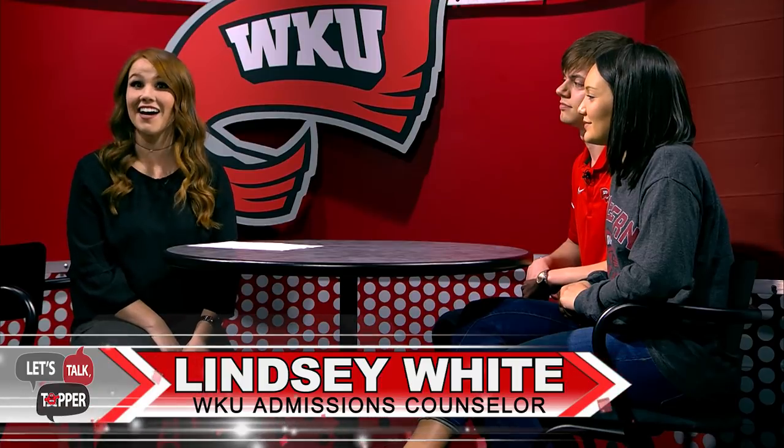Hello and welcome to Let's Talk Topper, where we discuss important topics for incoming students. Today I am super lucky to be joined by some of my favorite students here on campus, our WKU top guides, Annalisa Carlson and Will Meyer. Thank you guys so much for being here. The reason why I have invited these guests is to talk about the Topper Orientation Program, or what is commonly referred to as TOP.